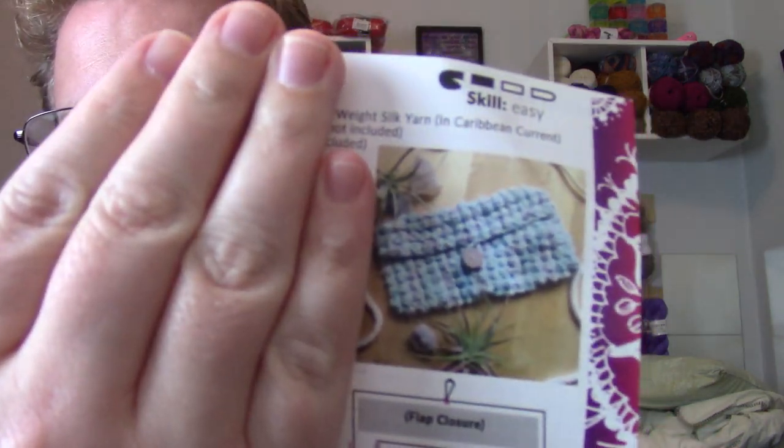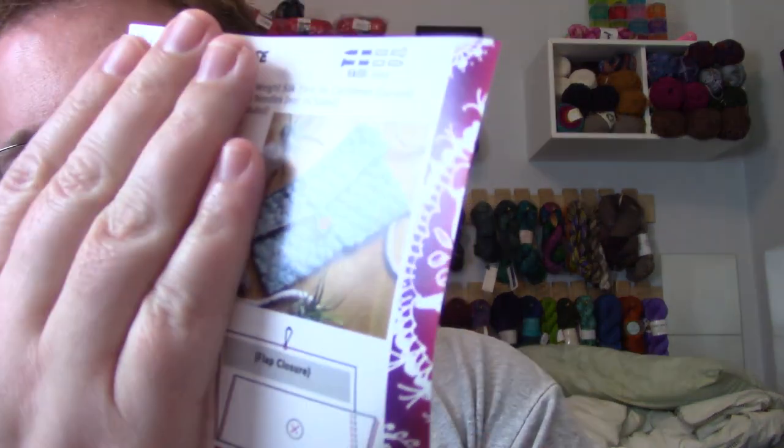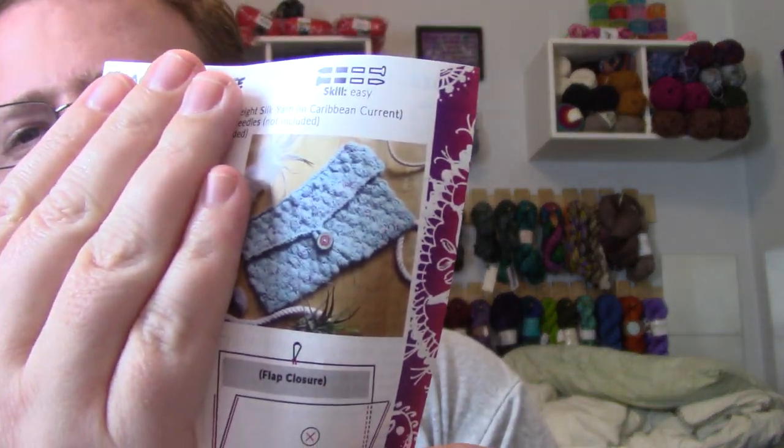The pattern included is called the Shoreline Purse. They give you a little chart on each side so you know how to follow along — that's awesome. I love the colors, and I always like finding out the names that people give their yarns because they always come up with really creative and different kinds of names.